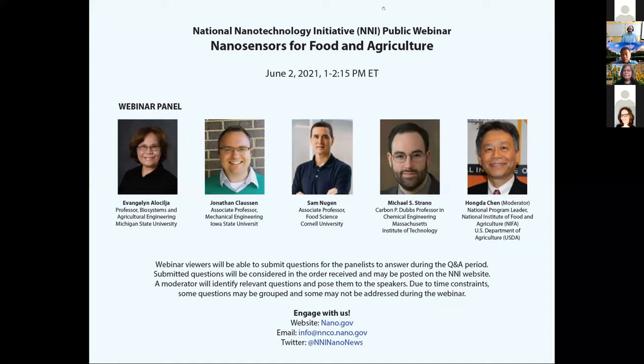The NNI public webinars are an important platform for NNI participating agencies and the nanotechnology R&D community. They allow us to share information on advancements, resources, and priorities, while also providing a platform to identify potential needs and challenges faced by the community. Today's panel will discuss how nanotechnology-enabled sensors, or nanosensors, are promising tools to advance precision agriculture and support food safety and a robust food supply chain. Please visit the NNI website at nano.gov for additional information.